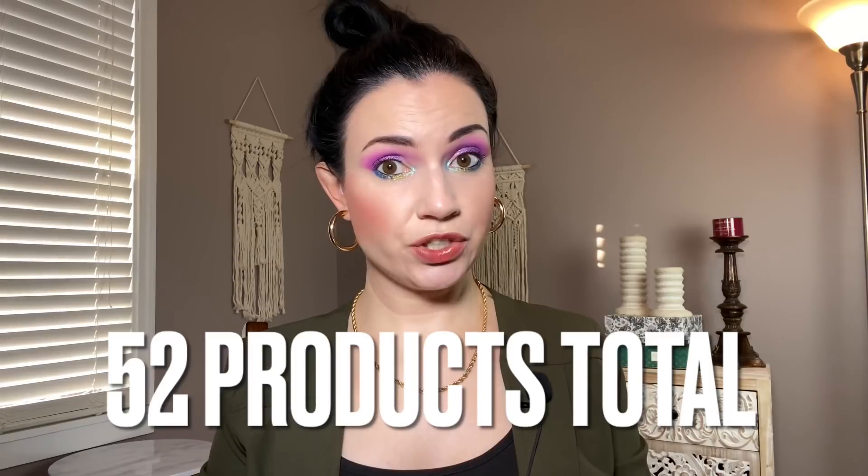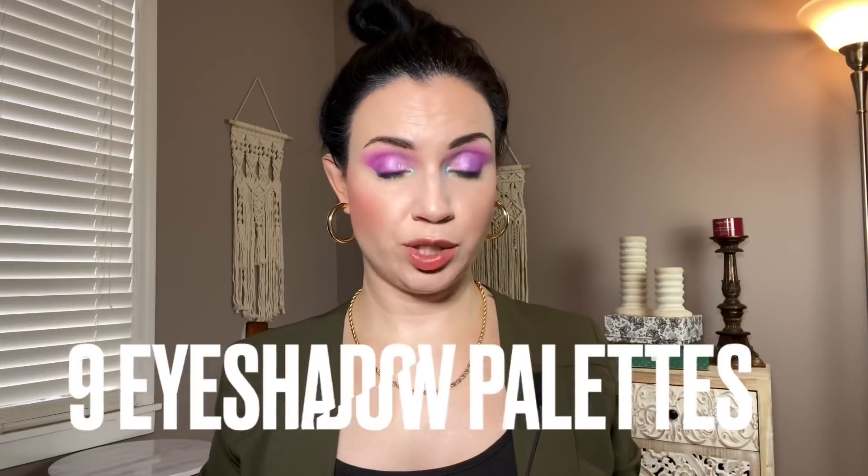So let me give you some numbers. Total for the year, I bought 52 makeup products. Out of those, I said I was allowed to buy eight eyeshadow palettes and two face palettes. But I ended up buying one face palette, and since I didn't buy two, I moved that one face palette purchase to eyeshadow palettes. So I ended up buying nine eyeshadow palettes.